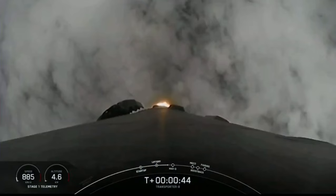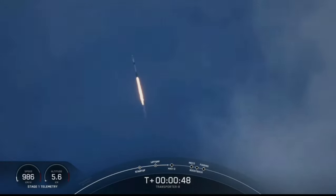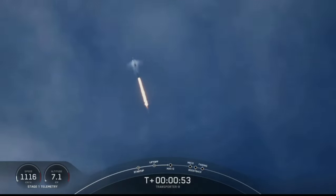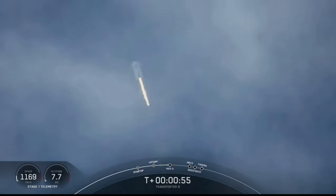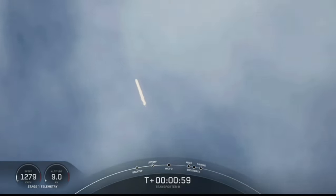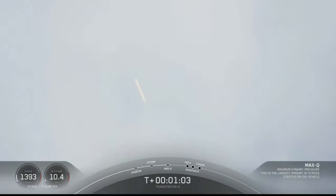We are currently throttling down the engines in preparation for Max-Q. Great view you can see there on the screen of the vehicle. Falcon 9 is supersonic. Max-Q is the point of maximum aerodynamic stress that the vehicle will see on ascent. And great timing — we have just passed through Max-Q.